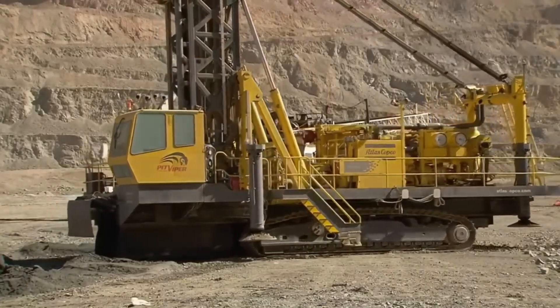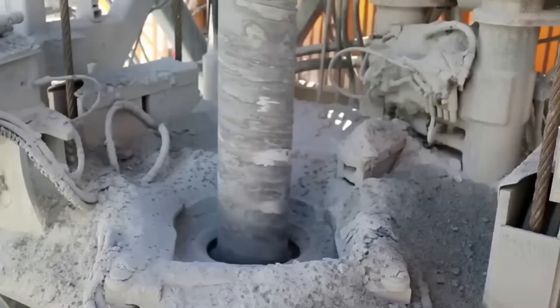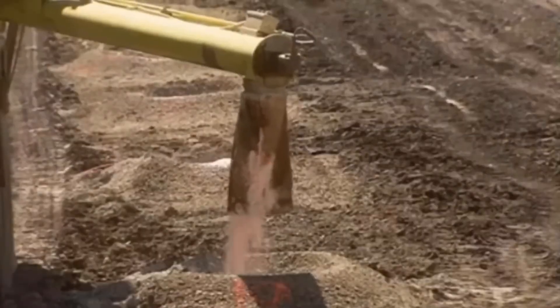Once reserves are confirmed, construction begins on a massive open pit mine — a vast terraced crater carved into the planet's surface, where thousands of tons of copper-bearing rock will be extracted each day.